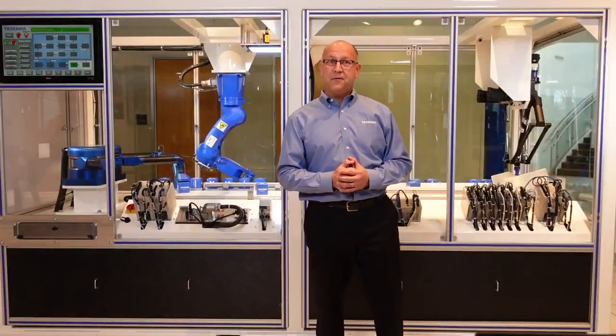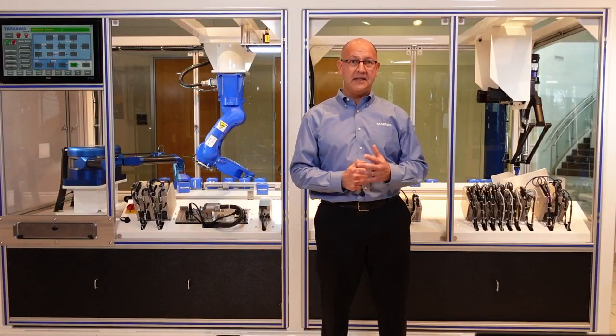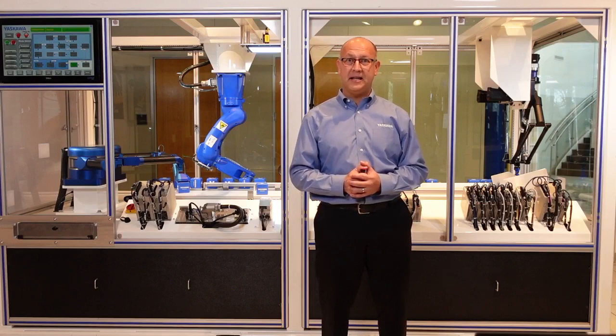We had some interesting challenges earlier this week with some of the live demo platforms, but I think everything is squared away and hopefully it goes off without a hitch. If you have any questions, please feel free to submit them online. Our team is waiting and ready to reply and they will get to them throughout this live demo session.